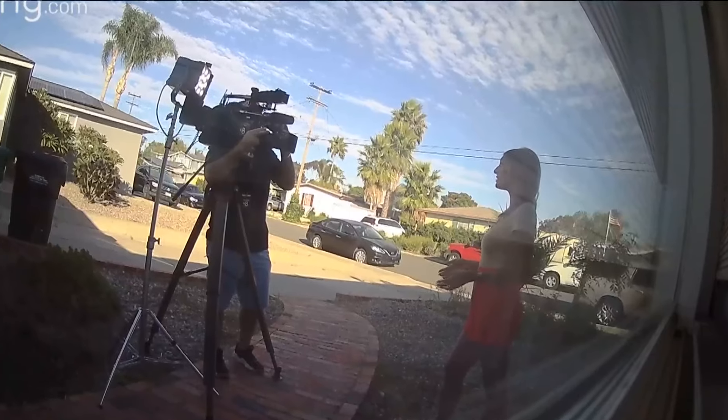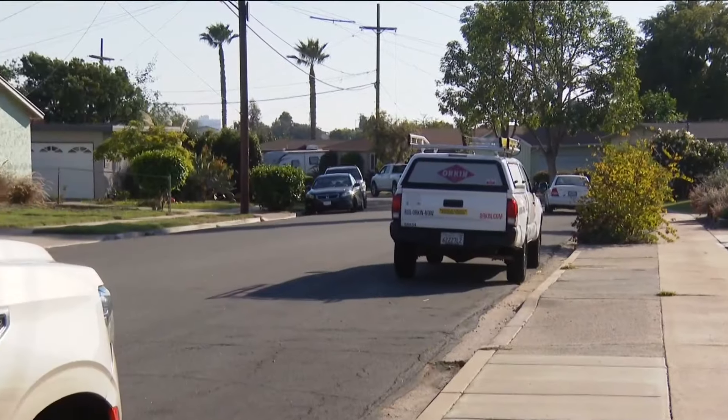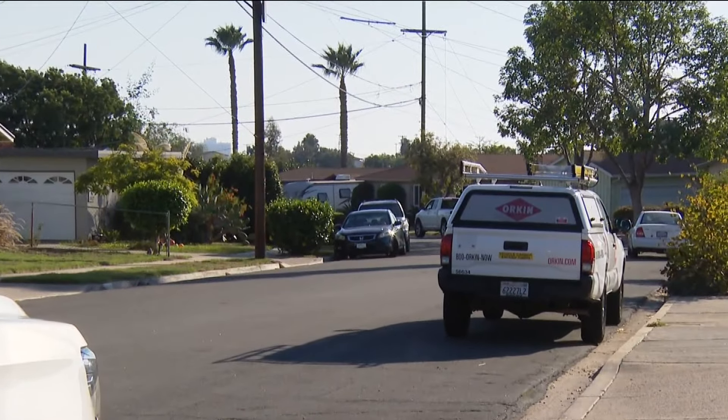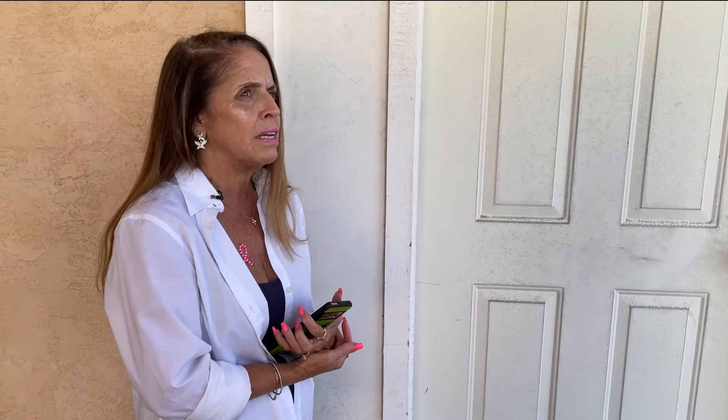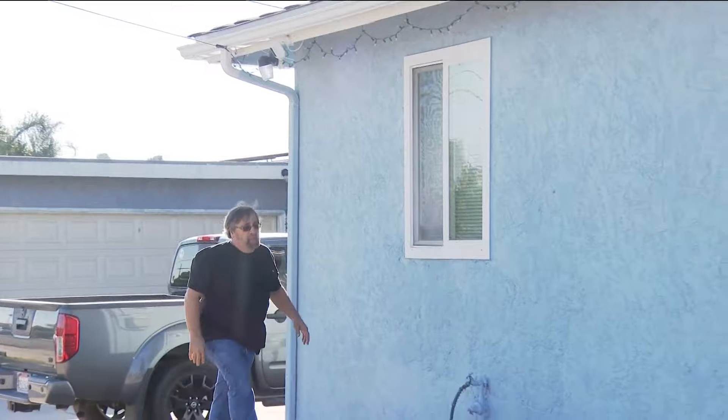Homeowners use cameras like this one to help feel more secure. But after recent events, some residents in this neighborhood aren't putting as much faith in the technology. Birdland is a neighborhood just west of Serra Mesa. Lisa has lived here for nearly 20 years. 'I am very blessed to say that I have amazing neighbors. We're all a little family here.' Now the neighbors are staying extra vigilant.